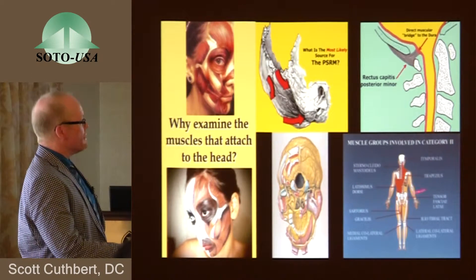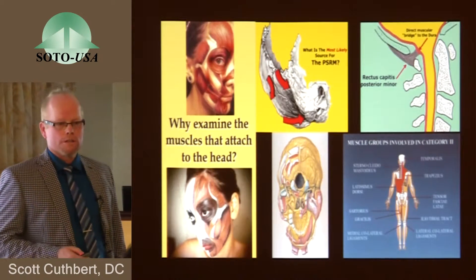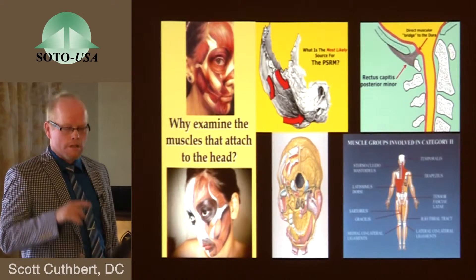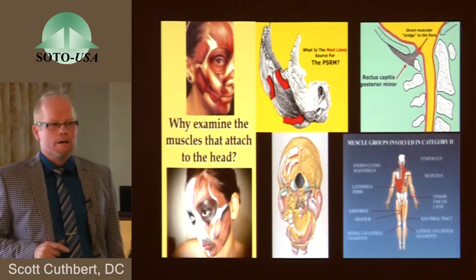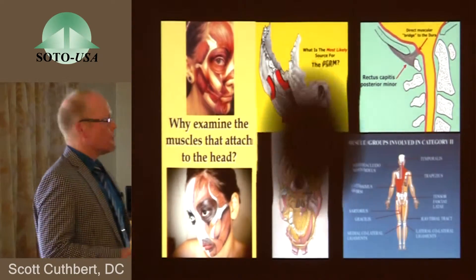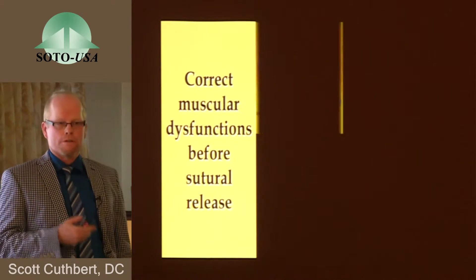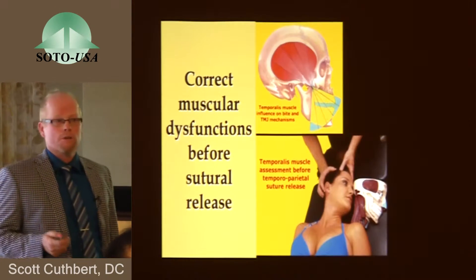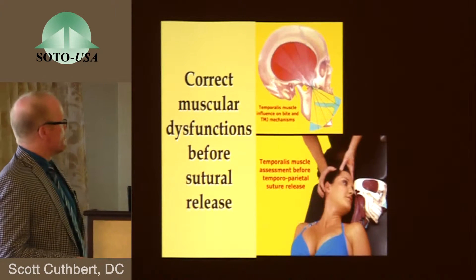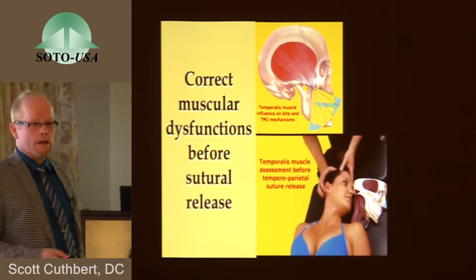We all know that in SOT, Category 2 is profoundly influenced by many other muscles. Dr. Knudsen and many others have studied this, and it's clear that some of the motion — nutation and others — occurs because of muscle function. So we say in applied kinesiology and other cranial systems that it's important to consider muscle function when you consider a patient with cranial malfunctions. Is it necessary to correct muscular dysfunctions before you try to release a suture? Does it make any sense? The temporalis muscle, for instance, has a profound effect on the bite and the TMJ mechanisms.